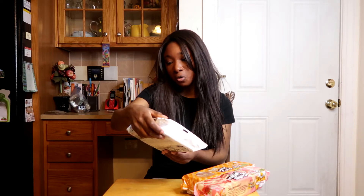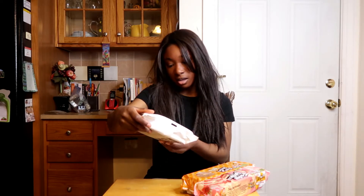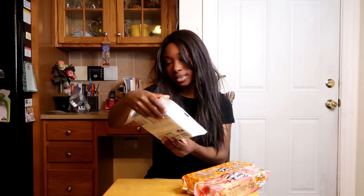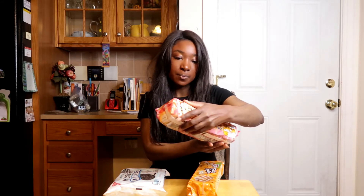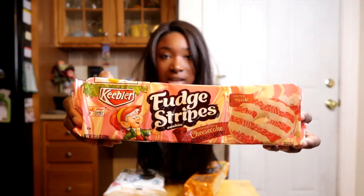Hey guys, welcome back to Sunny Side Up Food Reviews. For this episode I'm going to be reviewing Mystery Oreos — it's a limited edition and it says it has a mystery flavor cream where you can guess the flavor for a chance to win $50,000. Along with this I'm also going to be reviewing Keebler Fudge Stripes limited batch strawberry cheesecake cookies and their limited edition pumpkin spice cookies as well.